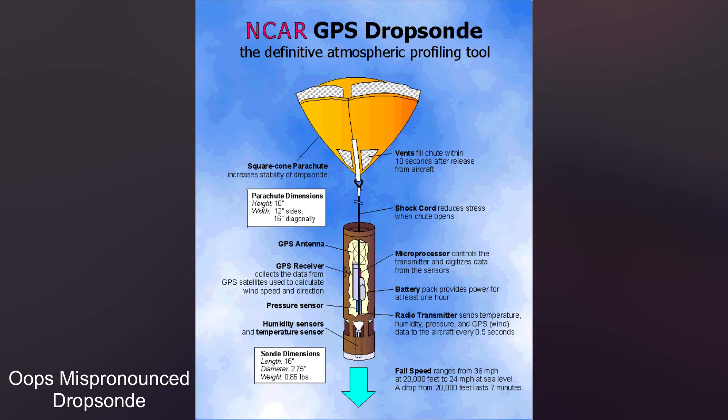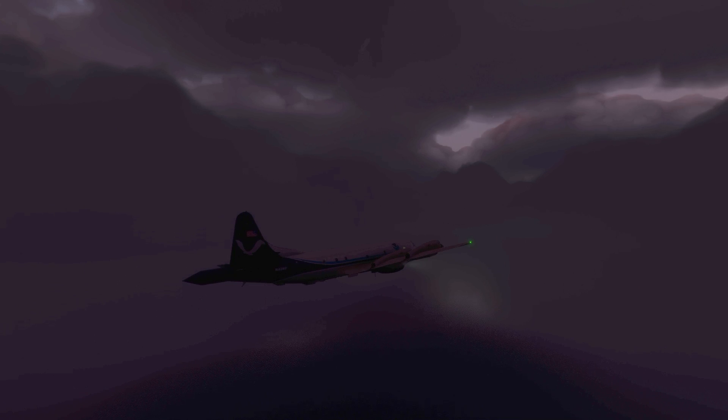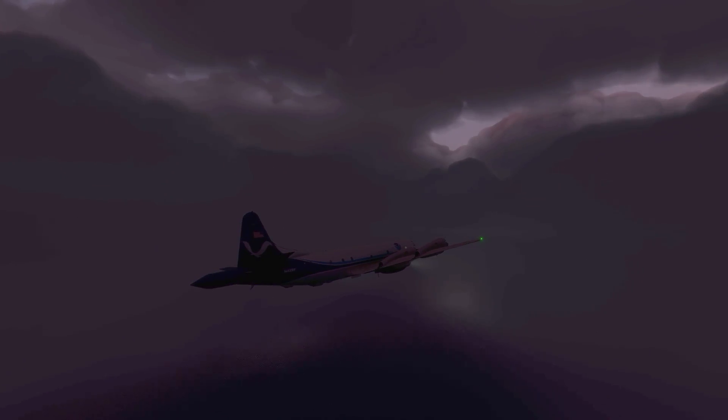By 10 pm they were almost done with their mission and were getting ready to drop their last dropsonde. The dropsonde is a tube filled with sensors with a parachute at the end — it's dropped from the plane and collects data all the way down to the surface of the ocean. They dropped the dropsondes and began downloading the data as the plane held at 3,000 feet.